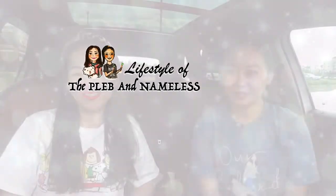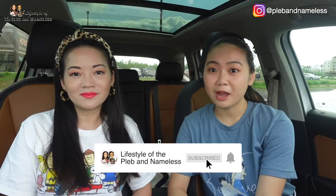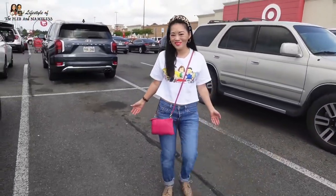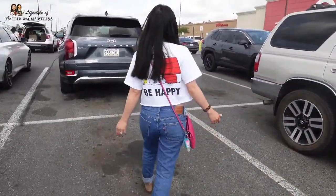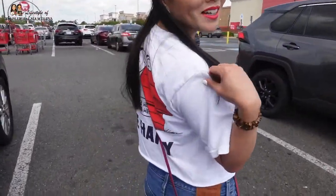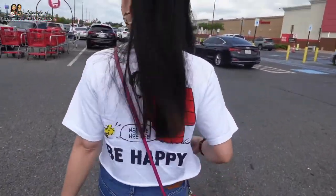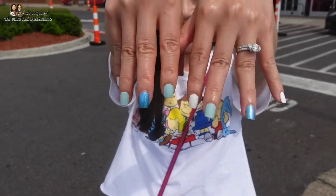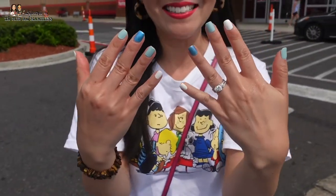Hey guys, welcome back to Lifestyle of the Plebe and Nameless. I'm Joan and I'm Coco. We're doing a shop with us today at Target. We're gonna check out the dollar section to see what's new. If it's your first time here, be sure to hit that subscribe button. We do lots of shop with us videos, so come with us! My shirt says 'be happy' and I have my summer nails too — all different colors but still cohesive.